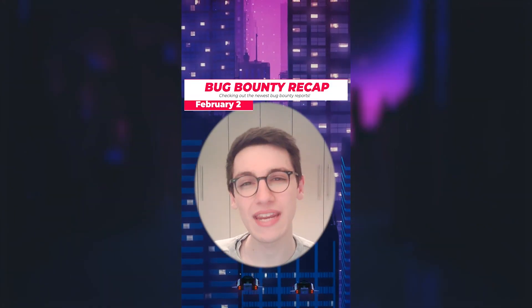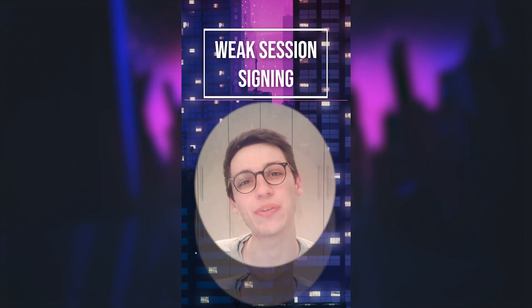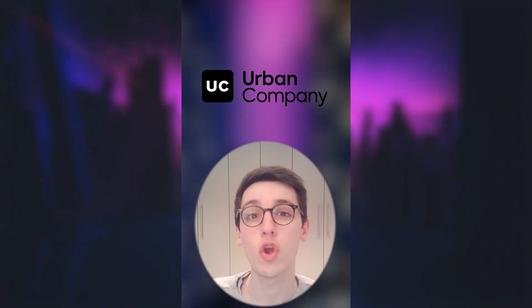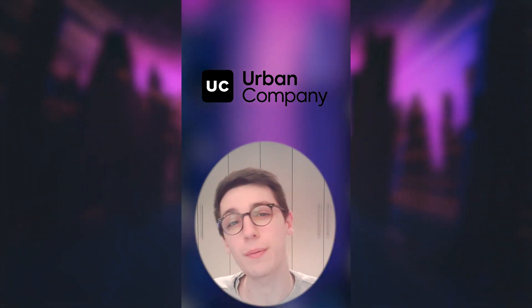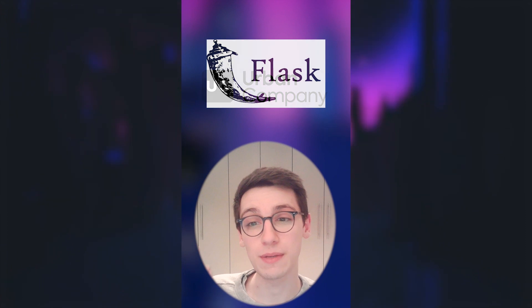It's the 2nd of February and let's get into it. An issue was found on Urban Company, a company that connects professionals with people in need of at-home services.